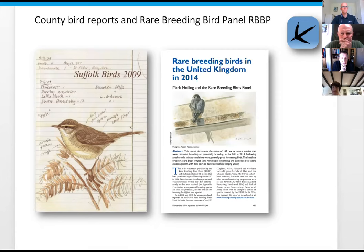Many users used to submit data directly through spreadsheets or handwritten notes but switched to BirdTrack because it's easy to do one big extraction and take all the data out. BirdTrack data is also used by the Rare Breeding Bird Panel - the data fed from BirdTrack to county recorders is filtered, verified and checked, then passed on to the Rare Breeding Bird Panel to work out populations of rare and scarce breeding birds in the UK.